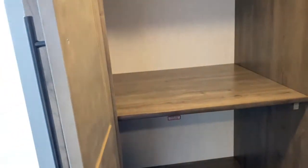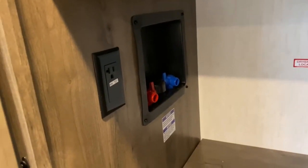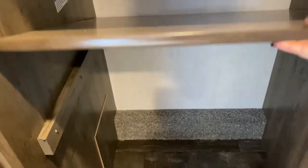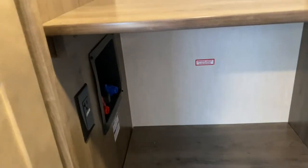Next to that is a linen closet — but it's not just a linen closet. You can also use it to house your washer and dryer, if you choose to do that. These shelves are removable, and you've got a couple outlets there, and your water connections.